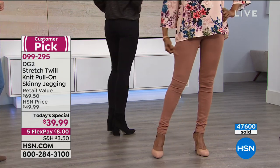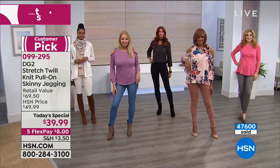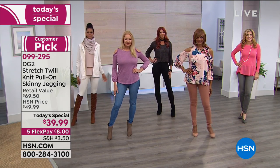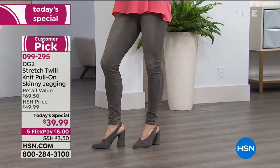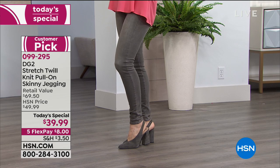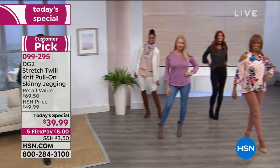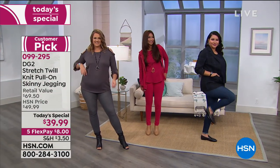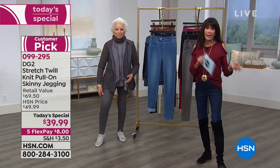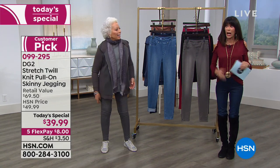What is a jegging? A jegging is going to give you all of the comfort of that skinny jean, but it gives you that wonderful, sexy move and feel of a legging. But today, this is unlike any other jegging you have ever seen, because this new stretch twill has a basis of either 95% cotton and 5% spandex, or 94% cotton and 5% spandex in the black.